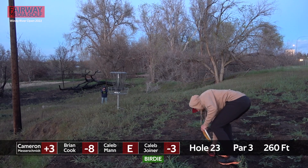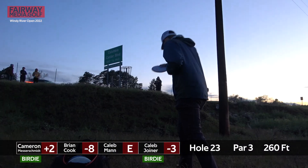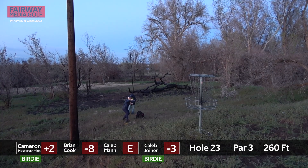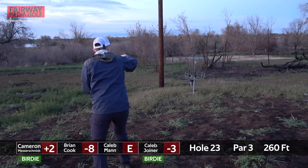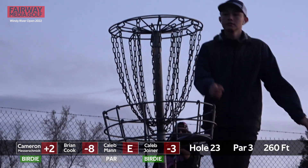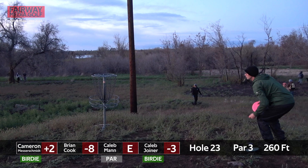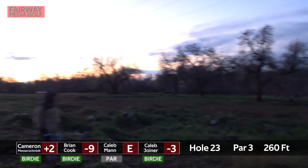This hole played at over a half stroke under par. Hole 23 was the easiest hole on the day. See if Caleb Mann can put this in and save par — there it is. The distance of this hole makes it quite a bit easier. Just a little bit longer and any errant shot would need to lay up, basically.